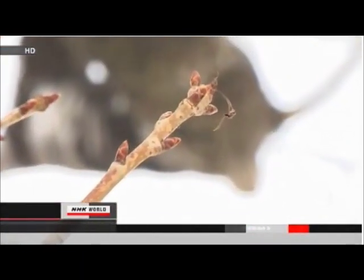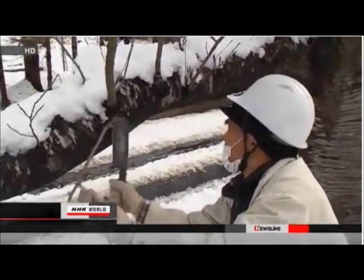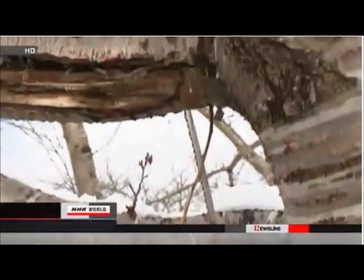This year, the surviving trees have sprouted buds. On Sunday, more than 30 people, including members of a group to preserve the trees, pruned away dead twigs in the hope of a full blooming.